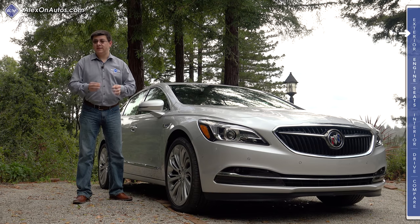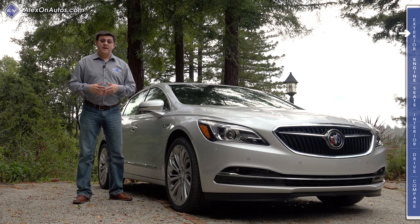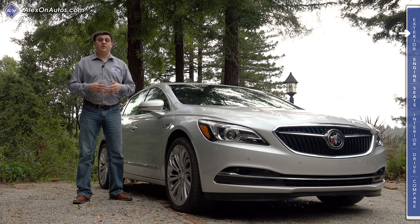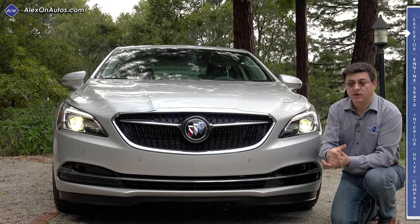For 2017, the LaCrosse is also playing in a slightly smaller pool because the Hyundai Azera has been officially canceled and we aren't really sure what the future of the Ford Taurus looks like. The Lincoln MKS, which was a sort of competitor to the Buick LaCrosse, has been canceled as well in favor of the brand new Lincoln Continental, which is definitely taking aim at Cadillac, not Buick.